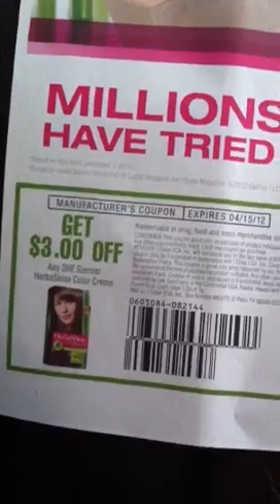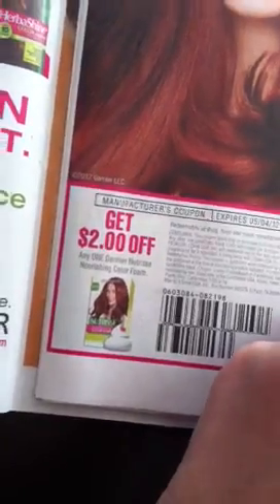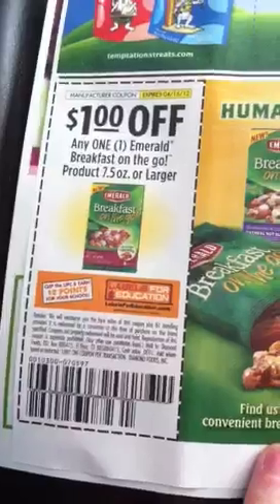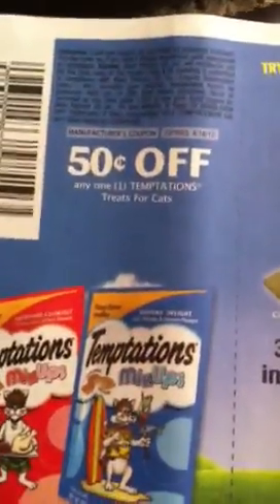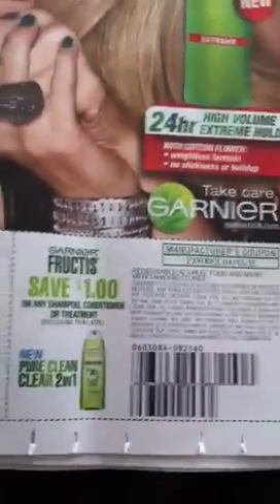I'll go ahead and get started. There is a $3 off any one Garnier Herboshine Color Cream, $2 off any one Garnier Nutrice, $1 off any Garnier Style product, and $1 off any shampoo or conditioner — excluding trial size on both of those.